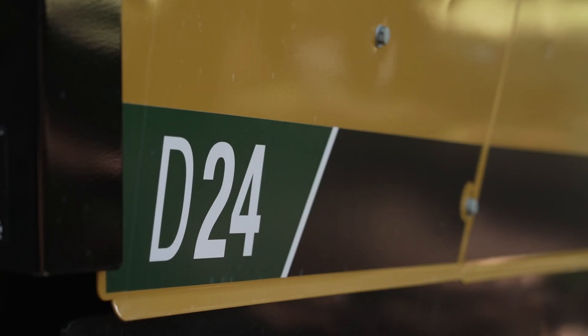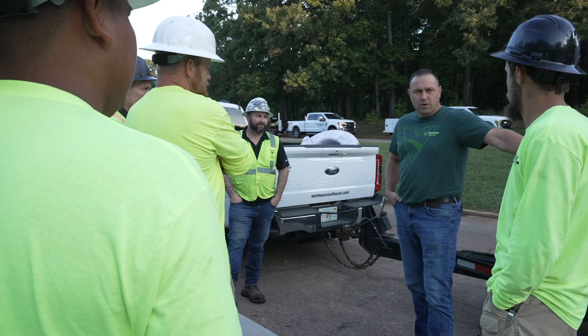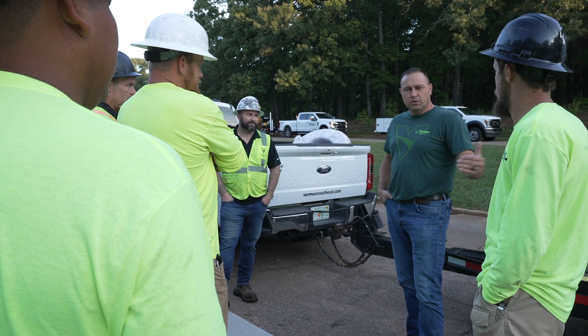Through these features, the D24 is engineered from customer feedback and pairs reliability and productivity with dealer support to make a market-leading drill.